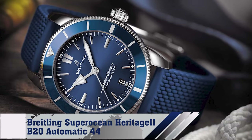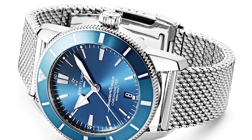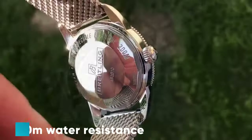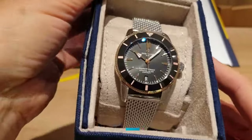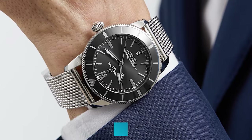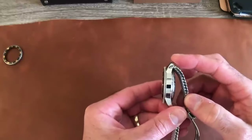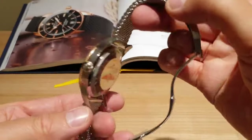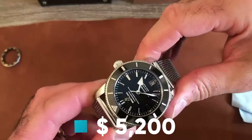Number 2: Brakeling Superocean Heritage II B20 Automatic 44. Embracing the mysteries of the deep with its 200 meters water resistance and automatic caliber B20 movement, this 44mm marvel combines elegant design and robust functionality, carrying a legacy of oceanic exploration on your wrist, all for approximately $5,200.